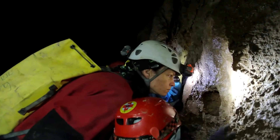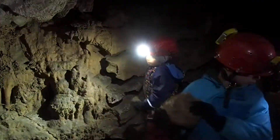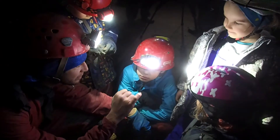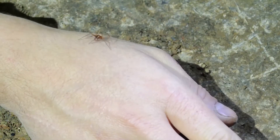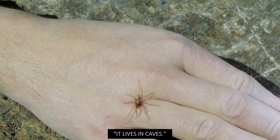Cave animals are tiny and need to be searched for carefully. The children are observing the remains of a slender-necked beetle, the first cave animal in the world to be scientifically described. The children exclaim: a snake!